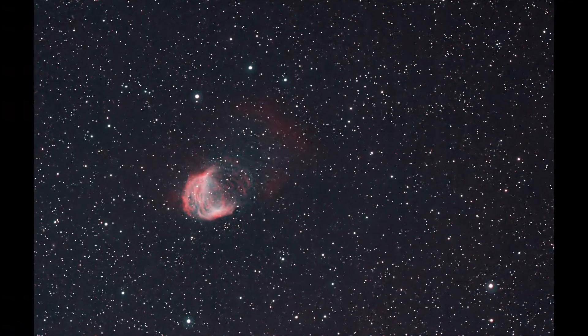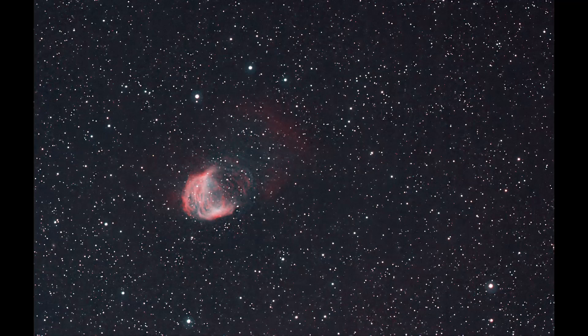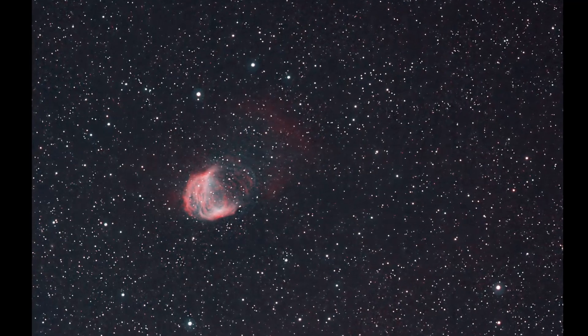If you like that can-do attitude and you're into astronomy and astrophotography, go ahead and subscribe — it helps me know you're enjoying this content and keeps me going.